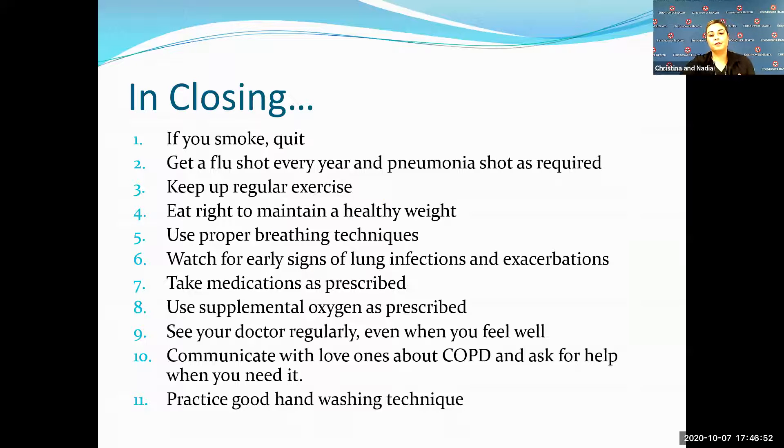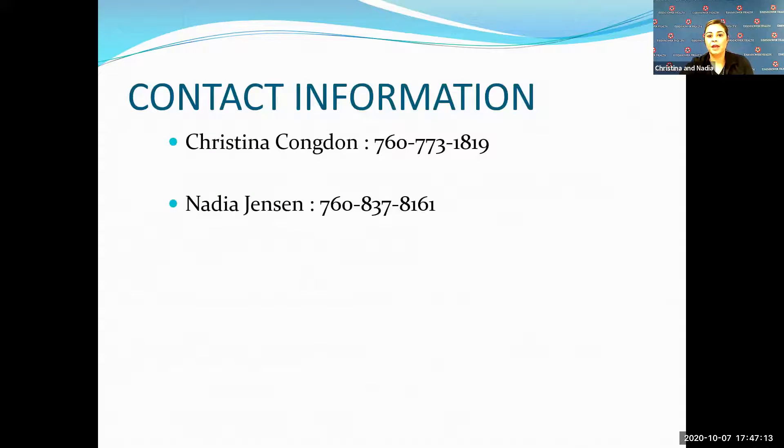In closing: if you smoke, please quit. Exercise, eat right, and practice your breathing techniques. Please take your medications as prescribed. If you use oxygen, use it as needed. Practice good hand washing techniques. Because of COVID, we can't meet in person, so please take down our contact information. We would love to send you spacers and materials, call you, and go over anything in depth that you have questions about.